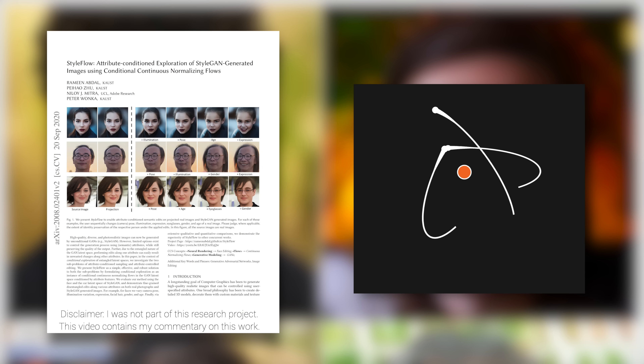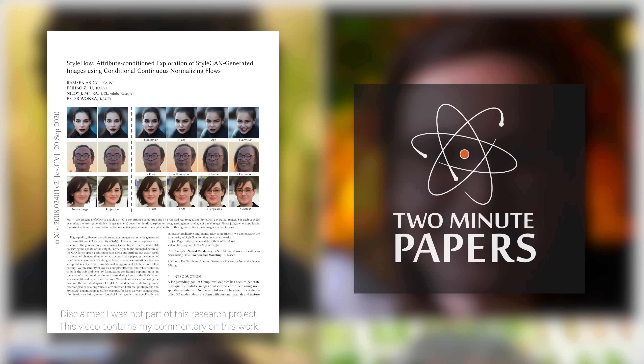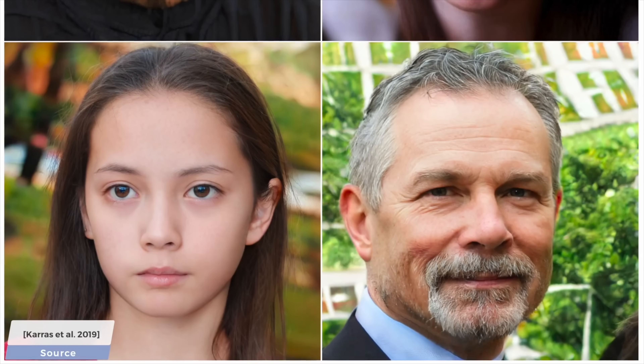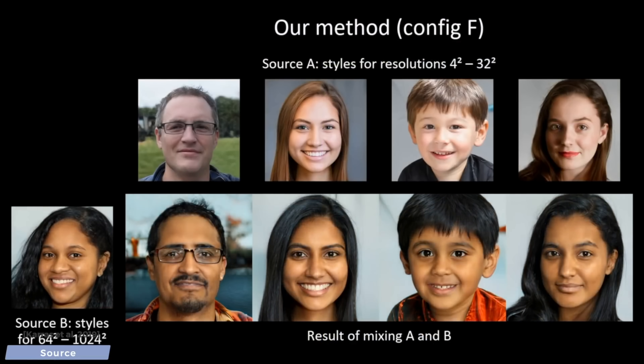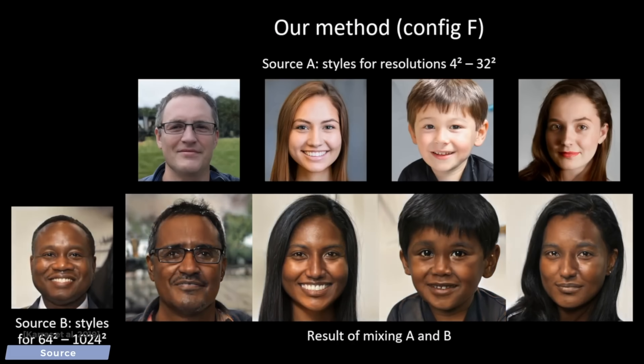Dear Fellow Scholars, this is Two Minute Papers with Dr. Károly Zsolnai-Fehér. Here you see people that don't exist. They don't exist because these images were created with a neural network-based learning method called StyleGAN2, which can not only create eye-poppingly detailed looking images, but it can also fuse these people together, or generate cars, churches, horses, and of course, cats.